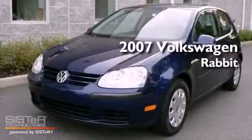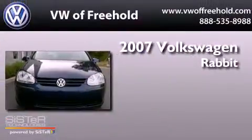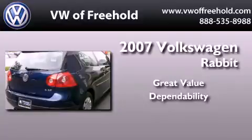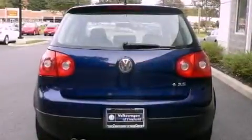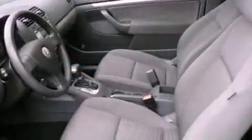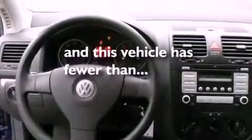This is a certified pre-owned 2007 Volkswagen Rabbit. Its top features include heated seats, cruise control, heated side view mirrors, a locking differential, tinted glass, an anti-lock braking system, and this vehicle has less than 52,000 miles.